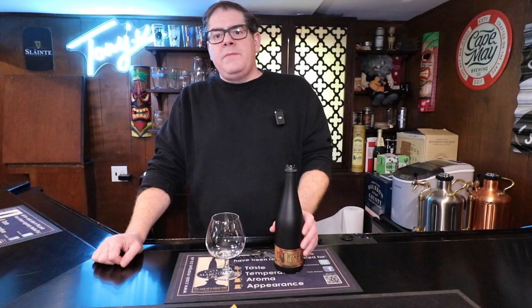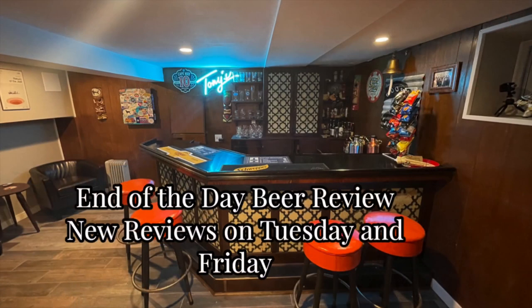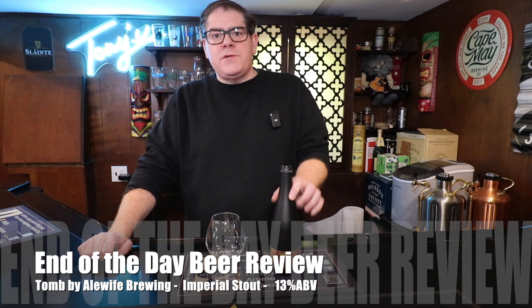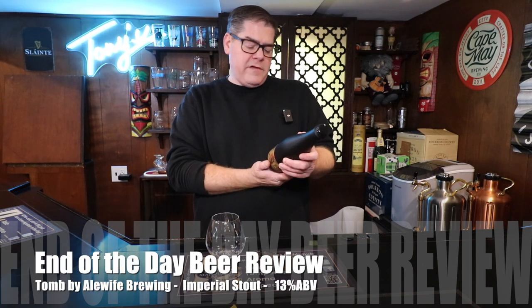Up next on End of the Day Beer Review, we're going to be looking at Tomb by Alewife Brewing. Hi everybody, it's Rich and welcome to End of the Day Beer Review. Today we're going to be looking at Tomb by Alewife Brewing.